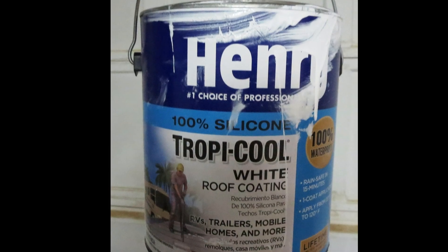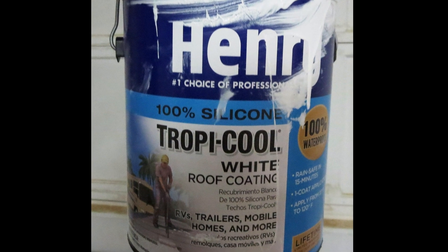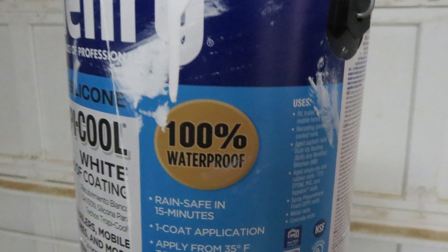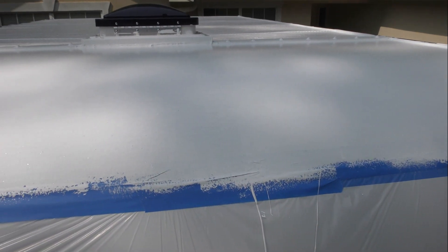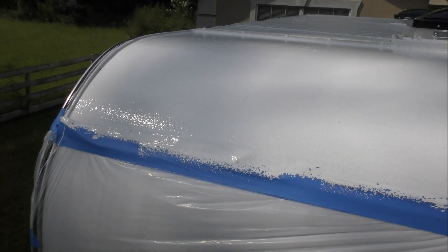After a little research and many YouTube videos, I settled upon Henry Tropic Cool — a 100% silicone material similar to the oven mitt I love so much. It blocks heat inherently, is reflective, and is 100% waterproof. It's the perfect material for a metal RV roof covering. I started by masking off the front and applying the first coat.